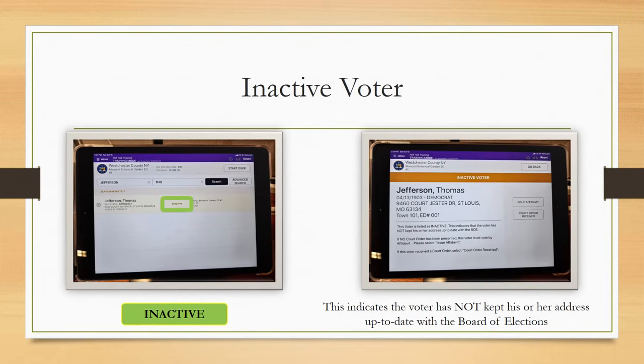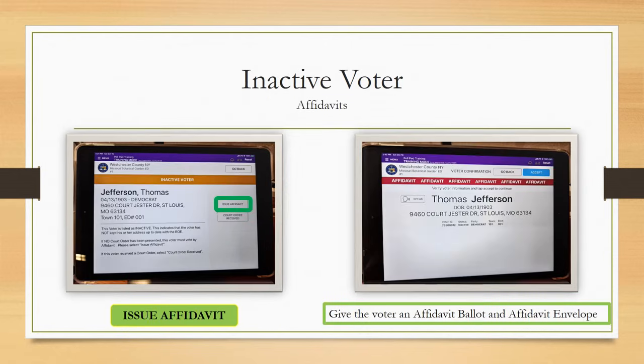The term inactive status is defined in the election law as a category of registered voters who have failed to keep their address up to date with the Board of Elections. Choose Issue Affidavit and proceed to give the voter an affidavit ballot and an affidavit envelope.